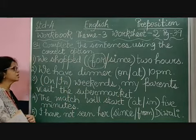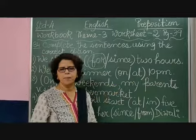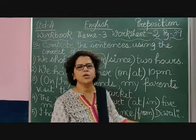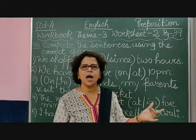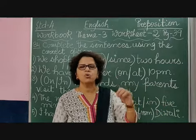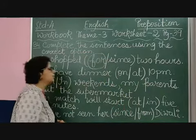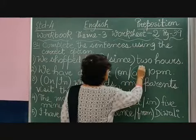Coming to the second sentence: 'We have dinner on or at 10 o'clock.' We discussed in earlier modules that when we are talking about a specific time, we use 'at'. Like, I will go to my friend's house at 7 p.m., or we go to school at 7:30 a.m. — that is a specific time. Here also, dinner we eat at 10 o'clock, so the option will be 'at'.